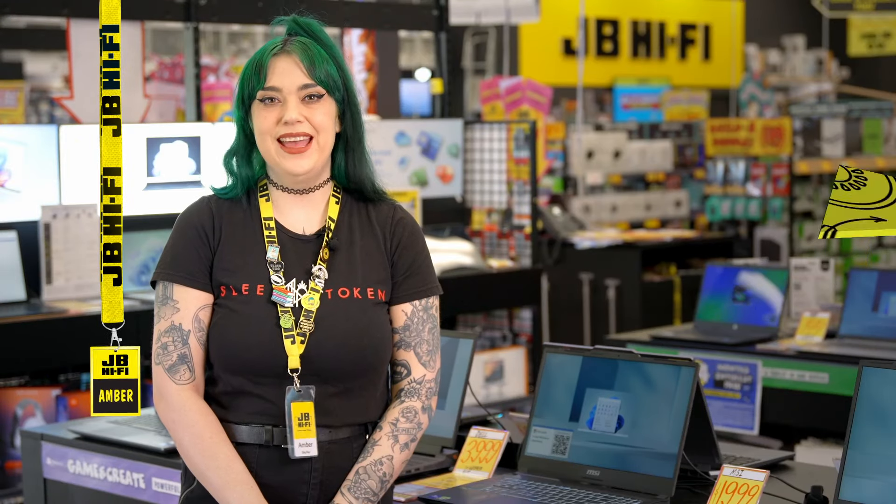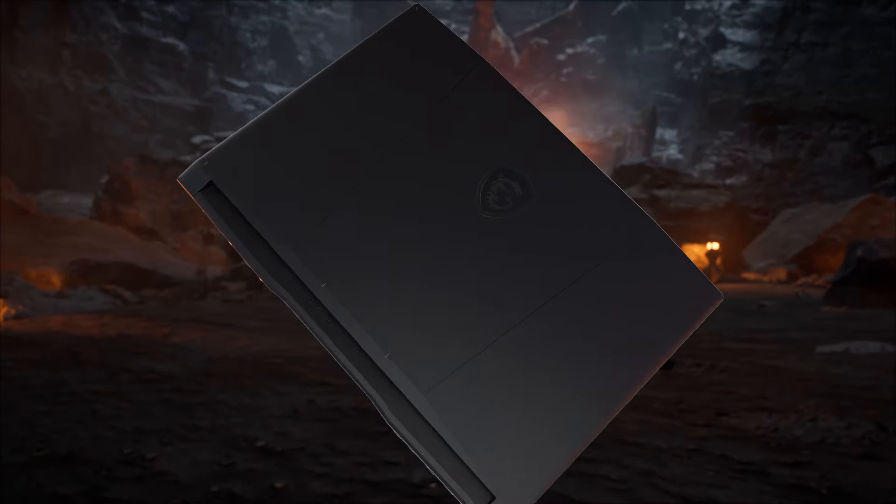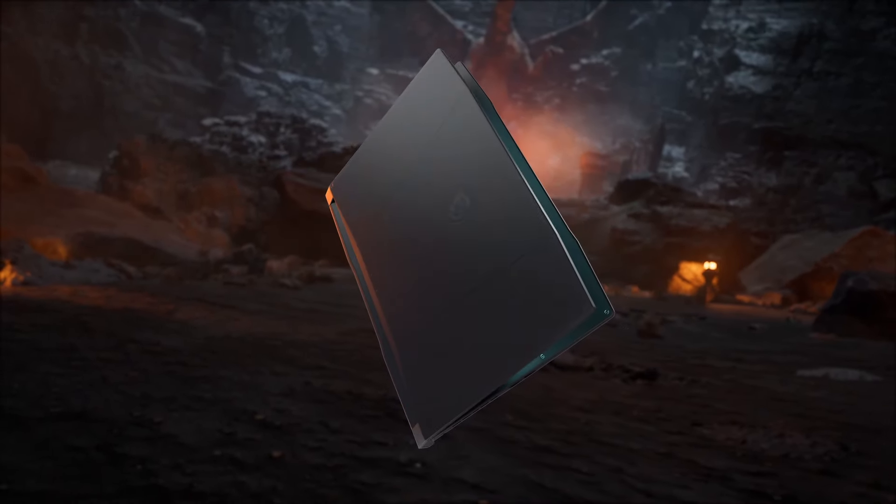Kia ora, Amber here from JB, and this one's for all the PC gamers, creators and pros out there.